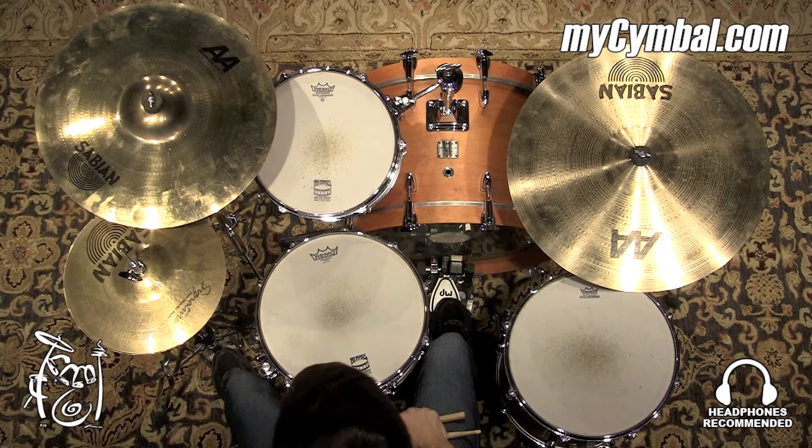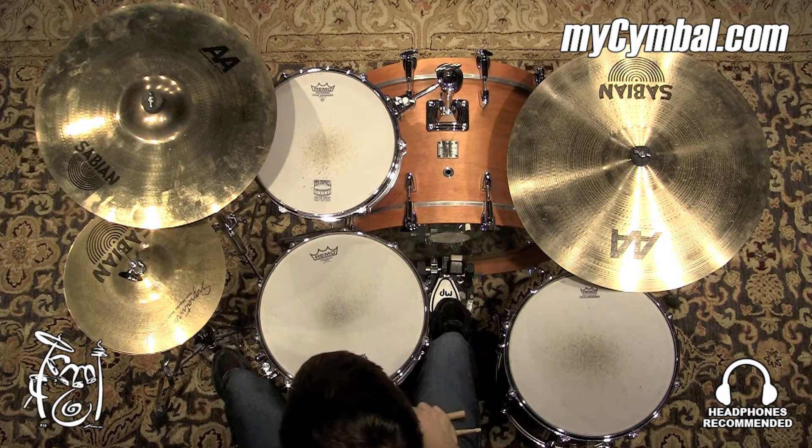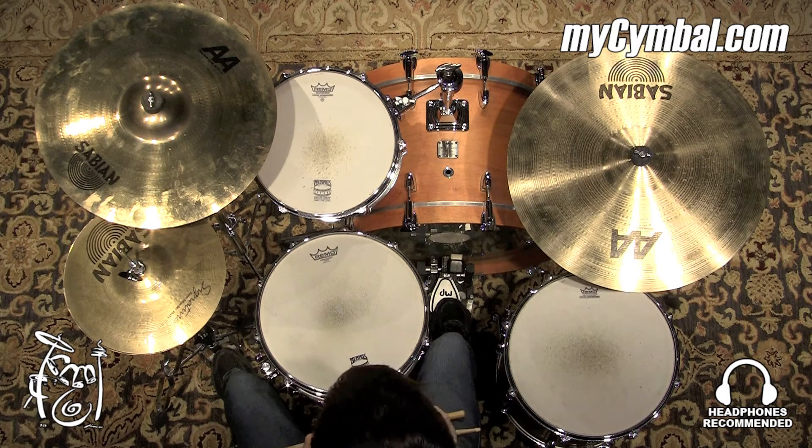It would work well in a lot of different rock applications. It has this nice raw bell here. It has tons of projection. Overall, just a really great sounding cymbal. You can get this exact cymbal only at mycymbal.com.